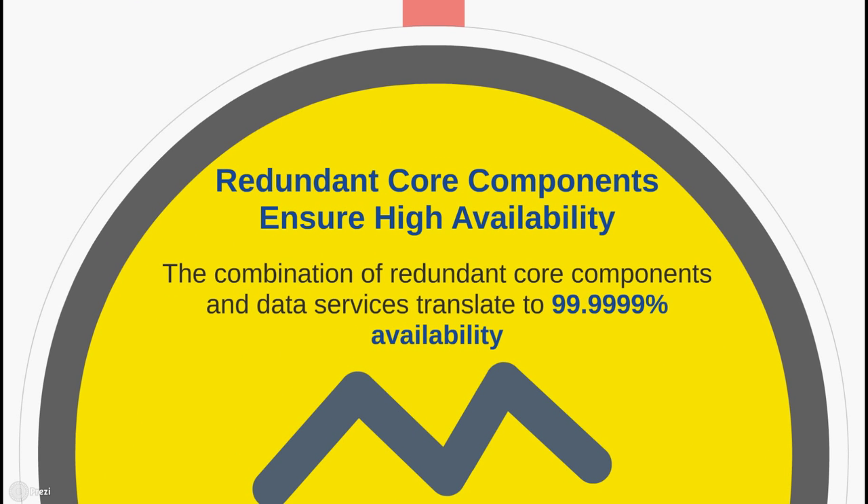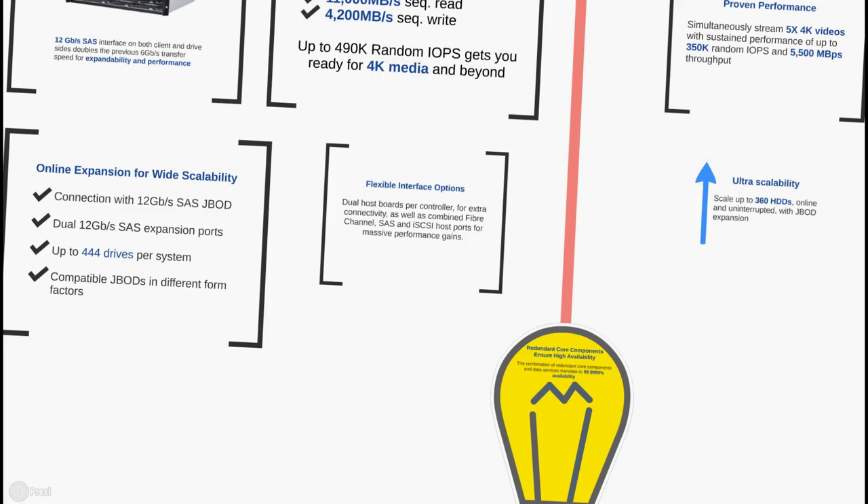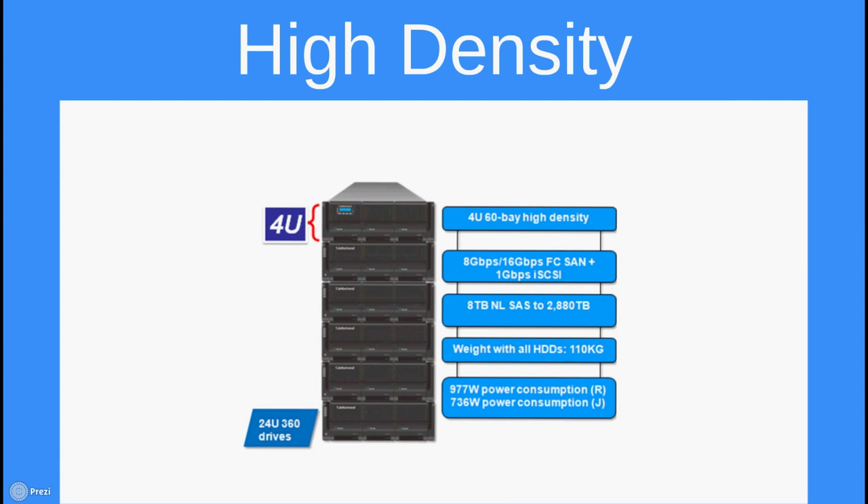If there's one thing both the EonStore DS3000 and EonStore DS4000 have in common, it's that they feature a combination of redundant core components and comprehensive data services, which ensure 99.9999% availability. Available in 4U60-bay high-density solutions, both models feature 8 Gbps and 16 Gbps Fibre Channel and 1 Gbps iSCSI. They can support up to 2,880 TB with 8TB nearline SAS, reaching a maximum weight of 110 kg. RAID systems use 977 watts, while JBODs consume 736 watts.